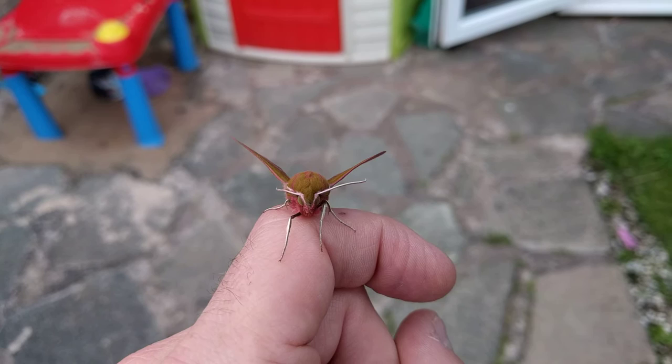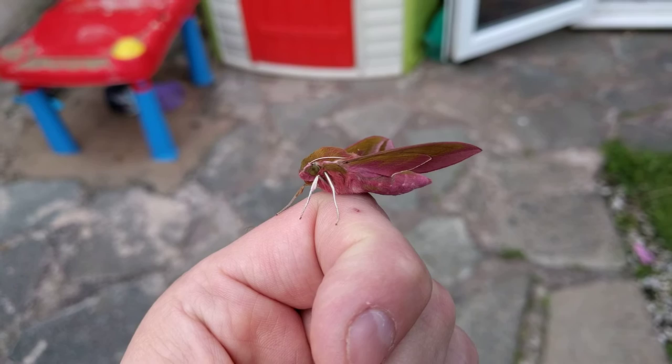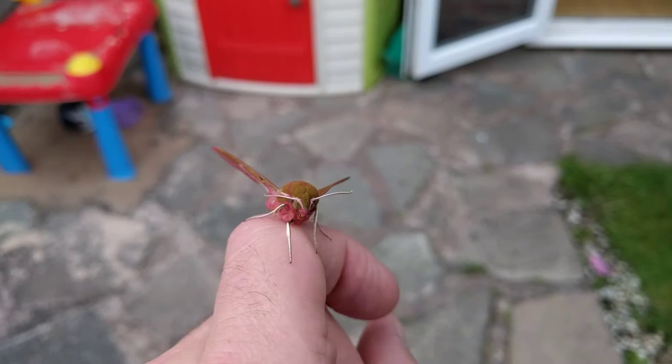She will leave my finger if you put her on a tree or a bush. We've got the right foodstuff bush for her. But as you can tell, she's doing nothing.